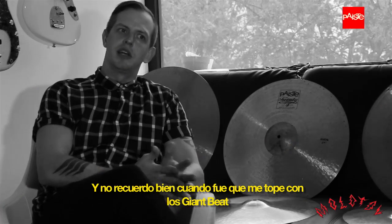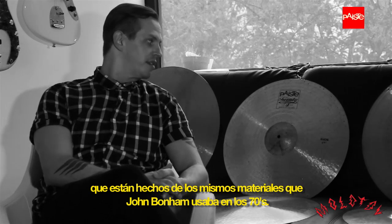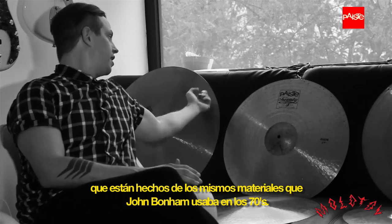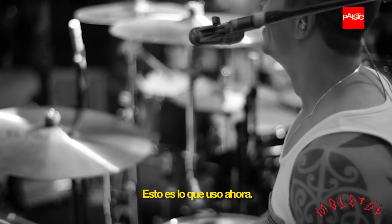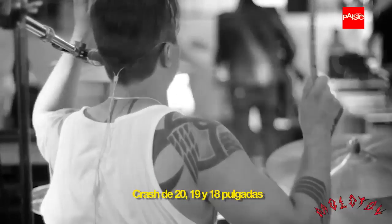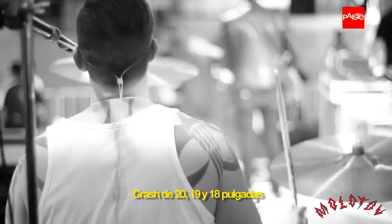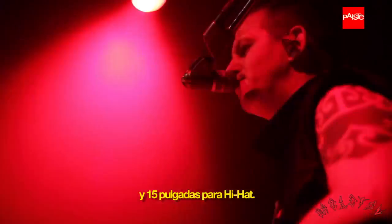Probably mid-2000's when they came out with it — when I found out about the Giant Beats, which is the same exact alloy that Bonham used in the 70's. So that's what I use now. I use a 24-inch ride, 20's, 19 and 18 crashes. I use the 15's for hi-hats.